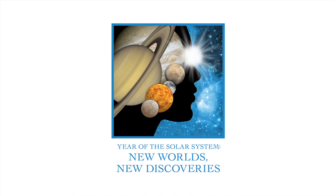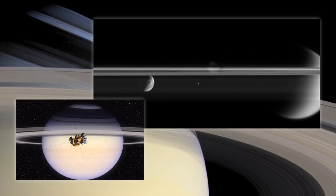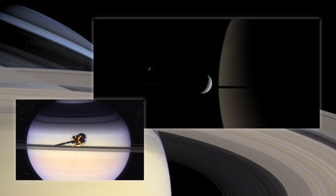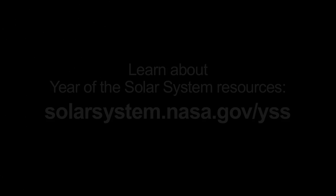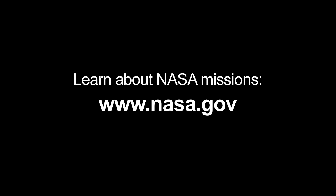NASA's Year of the Solar System missions will shed light on our solar system family's birth story. The Cassini Solstice mission is making new discoveries about the mini-solar system at Saturn, complete with a disk of rings and moons orbiting the dynamic gas giant. Juno launches in 2011 and will seek to understand the origin and evolution of Jupiter. Learn more about this month's Year of the Solar System resources at solarsystem.nasa.gov/yss, and you can learn all about NASA's missions at www.nasa.gov.